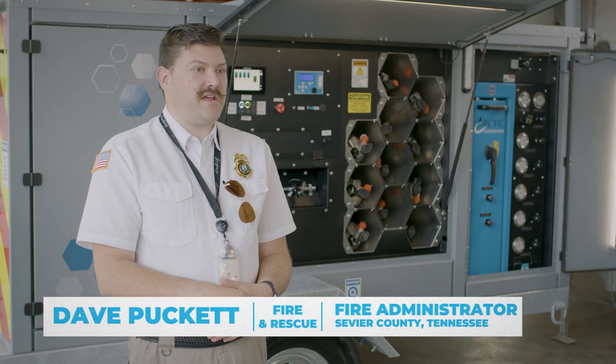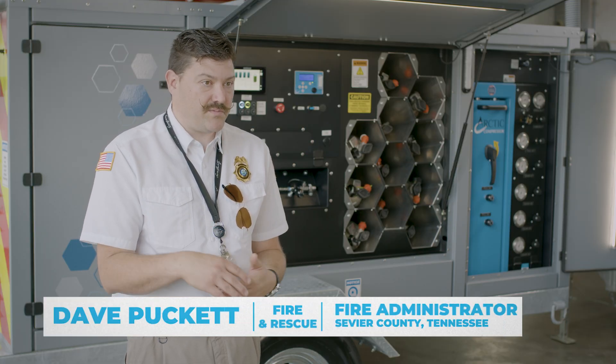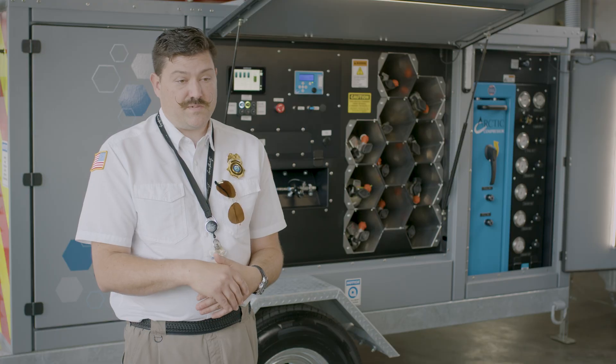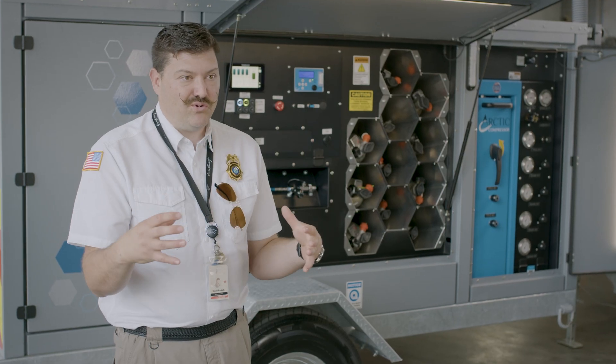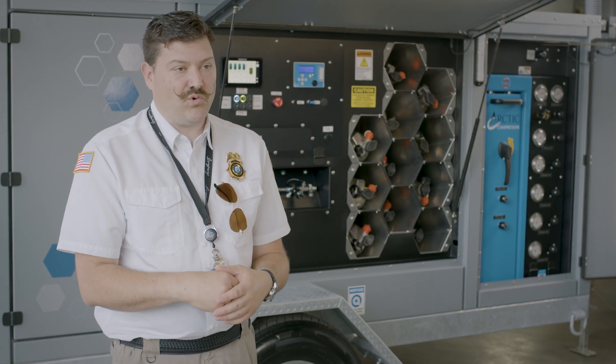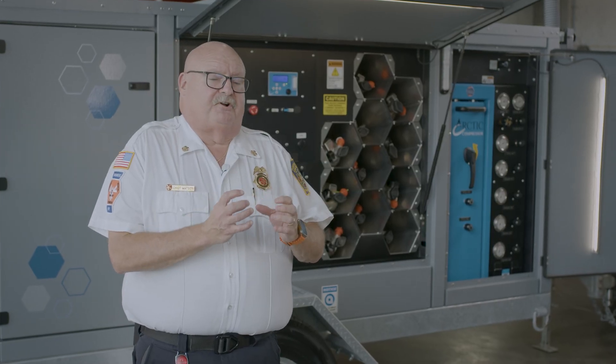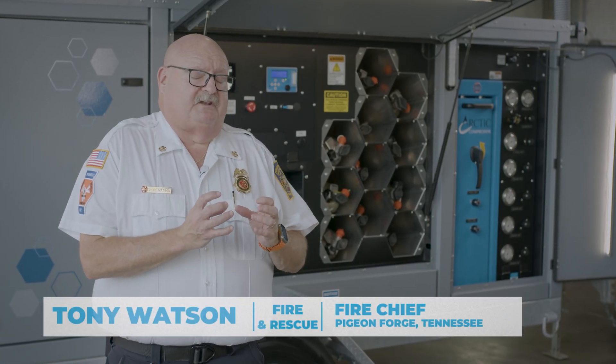Arctic is a very good brand — a lot of our neighboring departments have used Arctic for years in their stations. They've put a lot of engineering and thought into this product before rolling it out. Being a very vast and remote county, we don't have the luxury a lot of the time of running back to the stations to fill bottles. Having that mobile capability just makes it even more of a valuable asset to have.